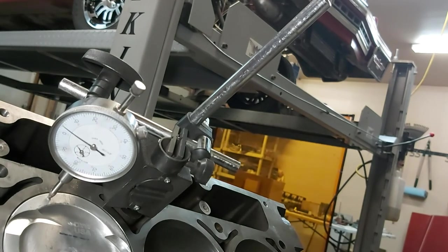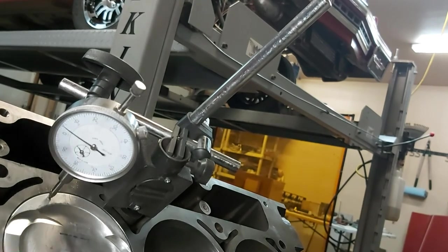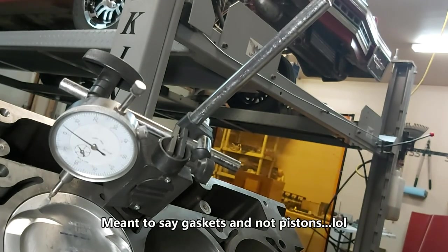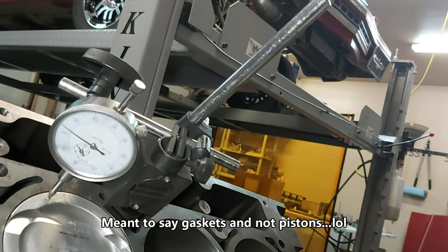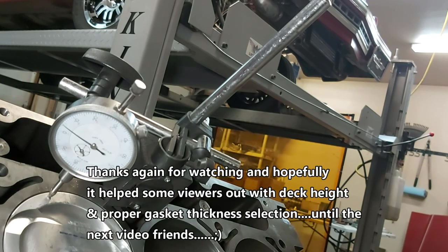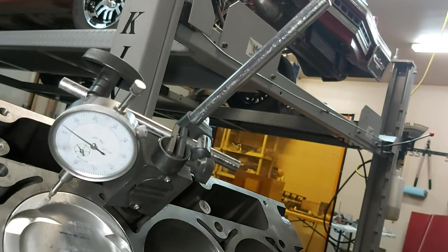Let's just call it 10 thou that the pistons are sticking above deck. We can still use our 51 thou gasket because we'll still have a clearance of 40 thou piston-to-head — that's fine. Some people go as low as 35 thou depending on how much piston rock there is. If we're at 40, we're good. I'm also getting those 70 thou thick gaskets from JEGS, which would give 60 thou clearance — I might wait for those since I'm also waiting for an oil pump. Anyway, that's how you check deck height.